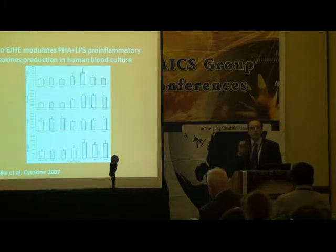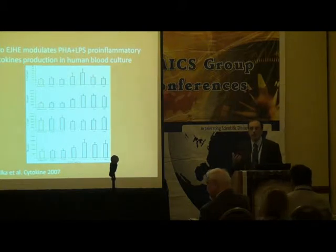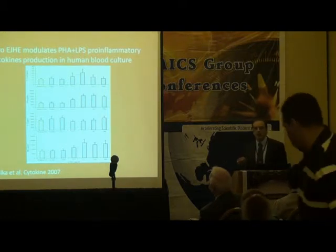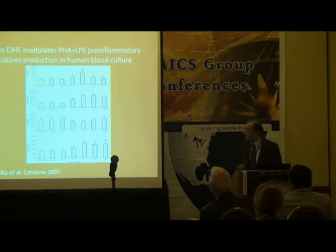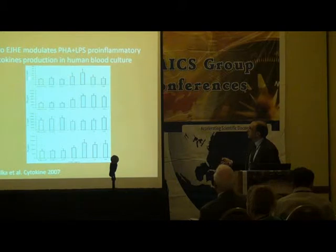What we started with was to get the extract, boil it, and obtain the hydrophilic extract — not the ethanolic or methanolic extract, just the water extract. We mixed that with human blood and stimulated those blood cells with PHA and FPS as major stimulants of cytokines. We found that this hydrophilic extract enhances the production of interleukin-12, interferon-gamma, and tumor necrosis factor, but it does not affect interleukin-10.